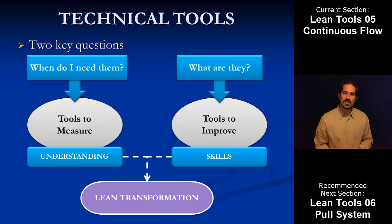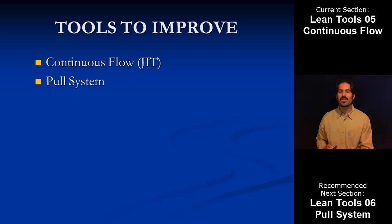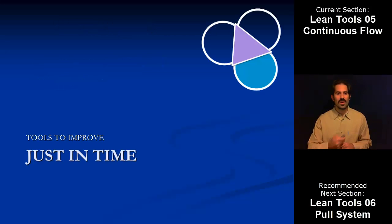So we've covered some tools in the previous section. The tools that we'll be covering on the back half of this, the more higher level stuff, is continuous flow, which is just in time, which is sometimes a little bit more prominent of a moniker. And then we'll also be taking a look at pull system in the next section. So for this one, we'll be focusing on just in time.